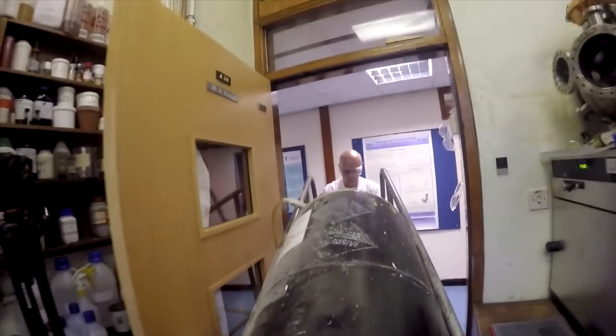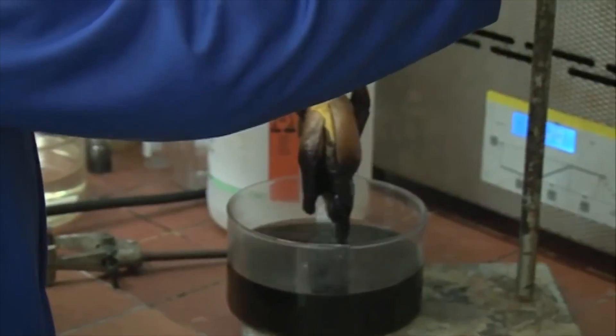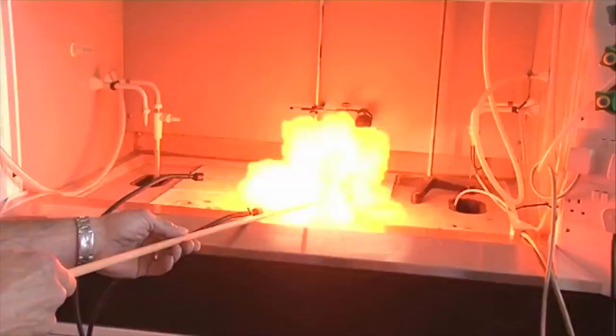Are you ready? Go! Whole areas of the periodic table wouldn't be there now, and it wouldn't be the periodic table that we know today. So what we're doing today is Neil has made us some gun cotton. Whoa!